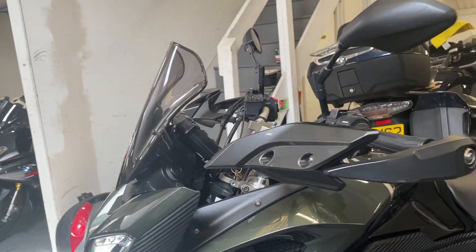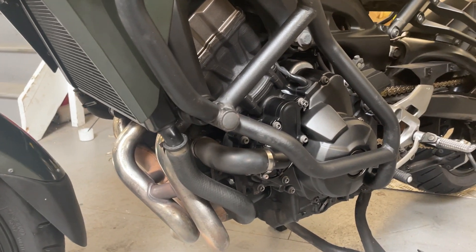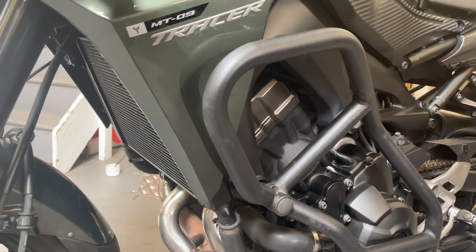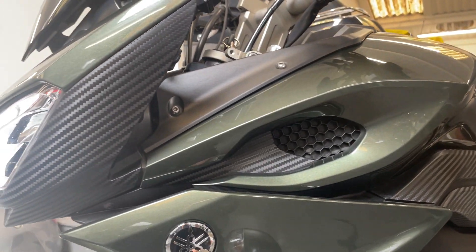Hey, Tracer 900. I've done a few miles on this one - it's coming up to 50,000, but you wouldn't really believe it looking at it or listening to it. Very nice colour, dark green metallic.